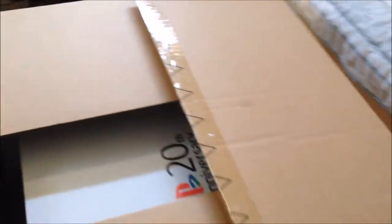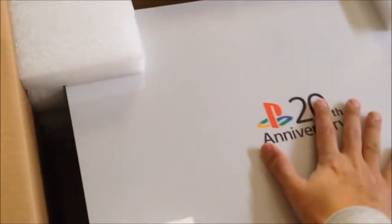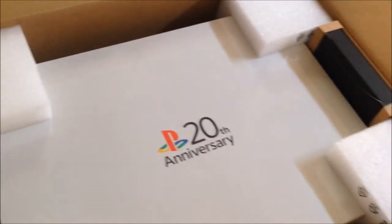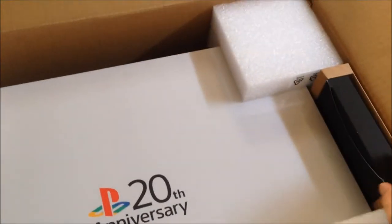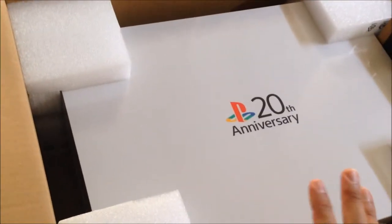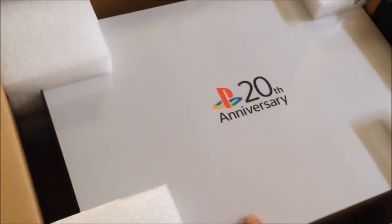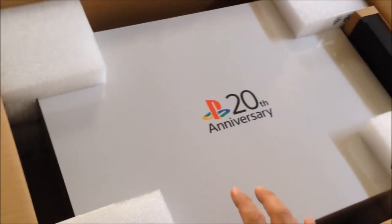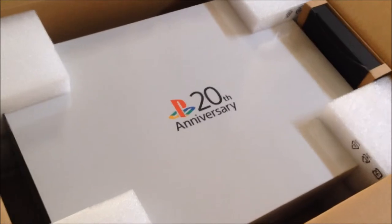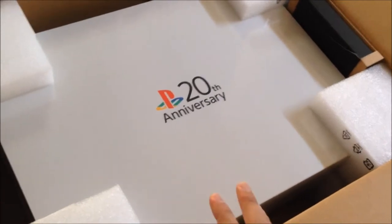Let's open the box — oh man, it's too awesome even to look at. It's the PlayStation 4 20th Anniversary Edition. There's also what looks like a manual or something, and it's still sealed. I'm not going to open it. I like to keep this sealed and unopened because it maintains its value, but obviously if somebody offers me twenty grand for it, I'd sell it.